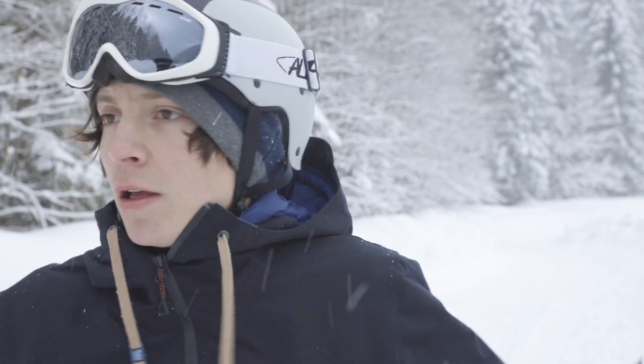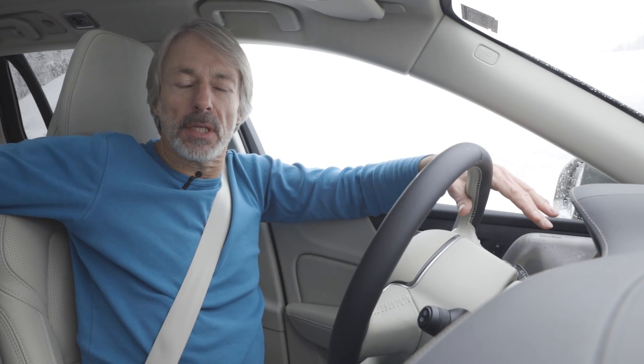Let's stay inside while he's getting his gear fixed. It's warmer in here and it's just as nice and comfy as in the regular V60. The Cross Country comes with special leather seats as standard and they're just as comfortable as they look.